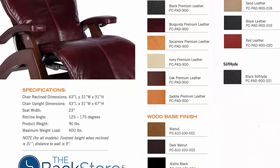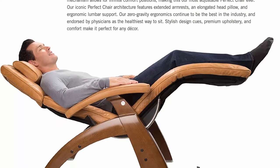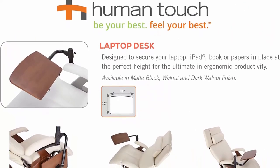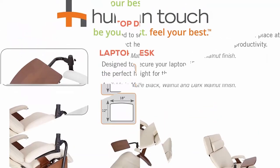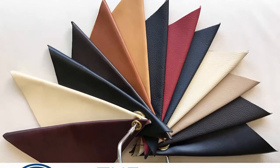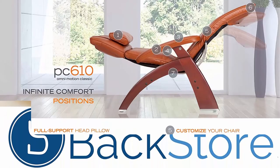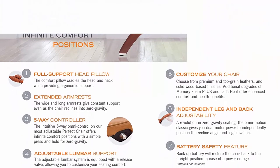Features new independent leg and back adjustability — move the footrest without moving the rest of the chair. Extended armrests, full support head pillow, adjustable lumbar support system. Customize your chair: choose from premium top-grain or soft-hide vinyl pads as well as three solid wood base finishes. Battery Safety Feature: 9V Backup System (battery not included) will restore the chair back to the upright position in case of a power outage.